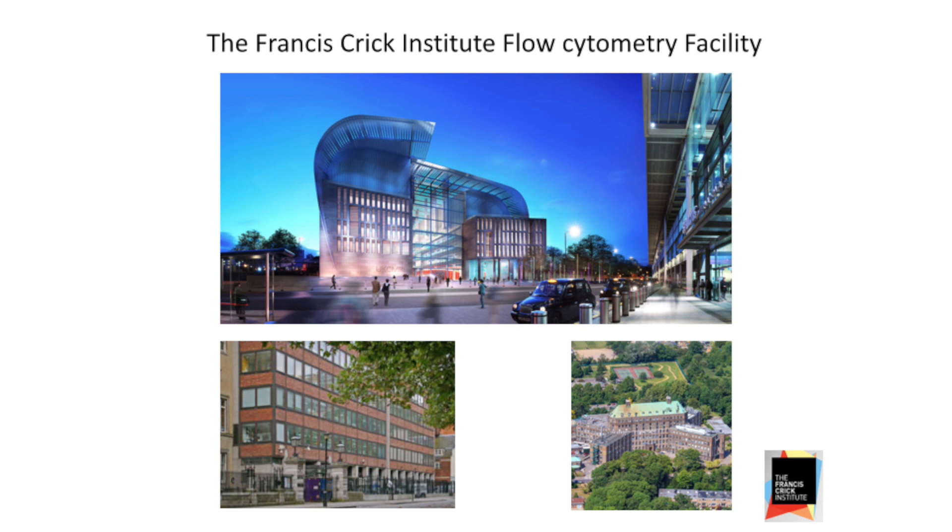This is a brand new building that's being built in the centre of London, almost complete. This is the artist's impression of it. We're formed by a merger of the London Research Institute, where I physically still work, and the National Institute of Medical Research in North London. We'll be starting moving into that building towards the end of the year, I hope.